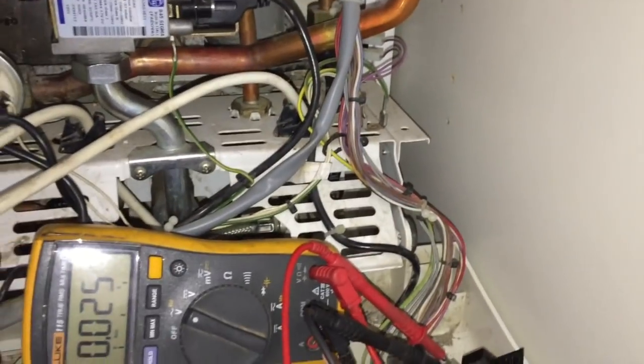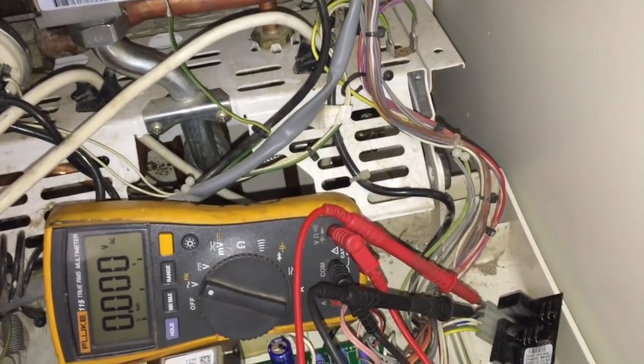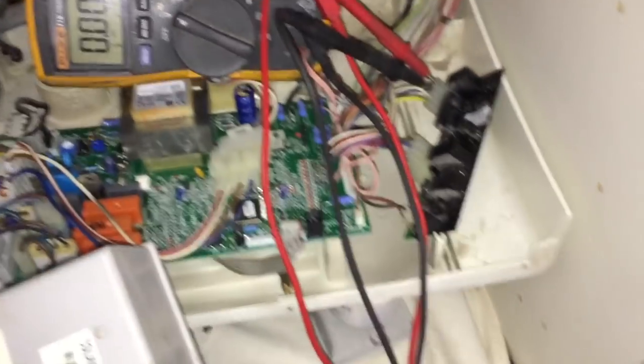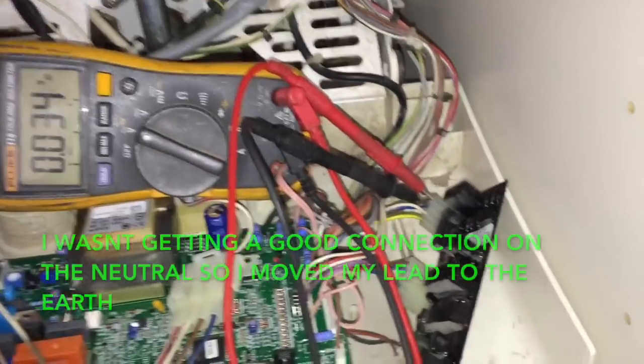We're going to try and recreate the fault. The boiler has been running — I'm now turning it down. The flame goes off and this is where the fault would occur. On re-ignition it would not light, but it did open the gas valve. If the gas valve opens, we have 240 volts on that — and this time it lit.